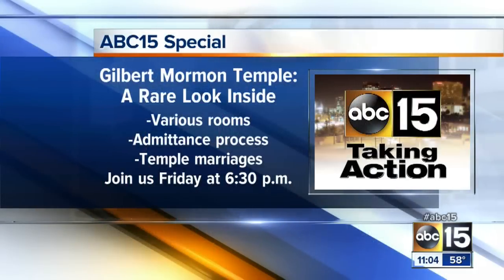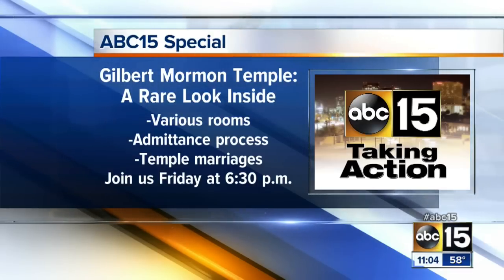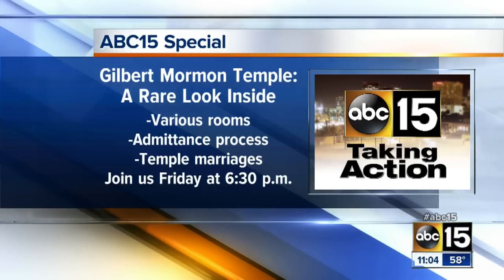Nick Vinzant, we thank you very much for showing those to us. The public tours begin on Saturday when the church opens its doors for the first time. The temple is opening up to the general public. Friday night, we go in-depth with a look at the other rooms inside, the process that members go through to get admitted, and insight into temple marriages. Join us for the 30-minute special starting at 6:30 right here on ABC 15.